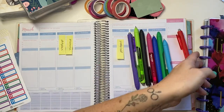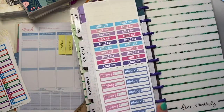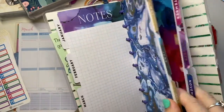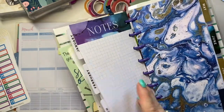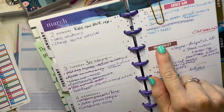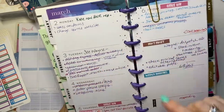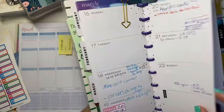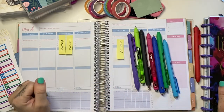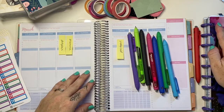I also use a Happy Planner Classic Skinny for work — I don't decorate this one. I just have a couple of stickers in the back for meetings, office days, reminders, and weekly priorities, because I only work in the office two days a week and work from home three days a week. I typically cover Saturday and Sunday with the 'don't forget' and weekly priorities stickers. My handwriting is always a scrolling mess with this one because it's just for work, but it's beautiful to look at and it's my very first Happy Planner.